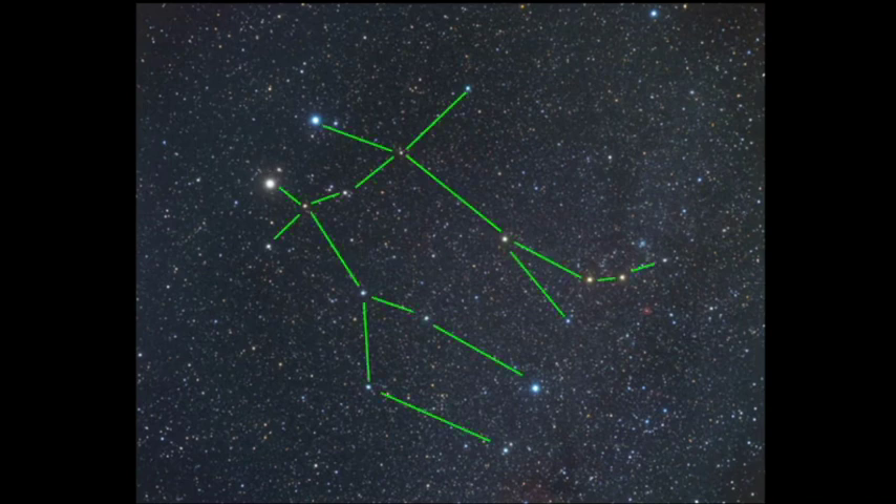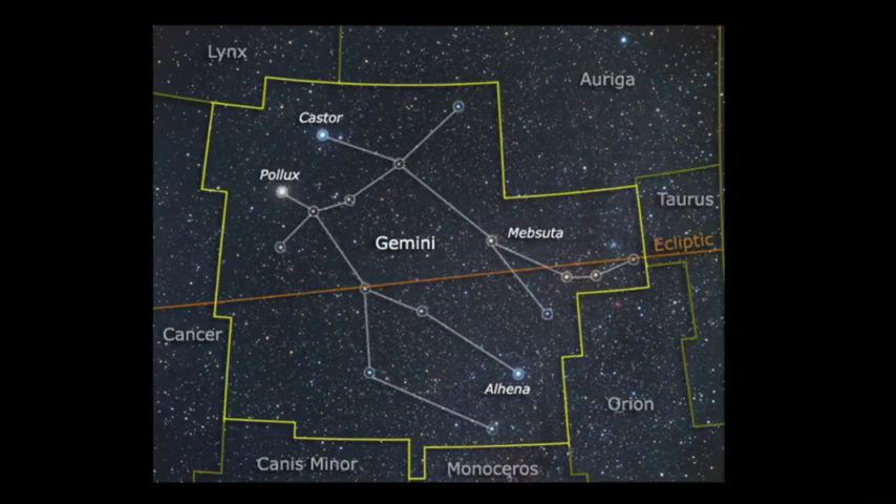This is how I see the twins, and here is another way to look at the constellations as well. Remember that anything within this rectangular piece is a part of Gemini. Constellations are not just the patterns within them — it's really everything within the rectangular space.